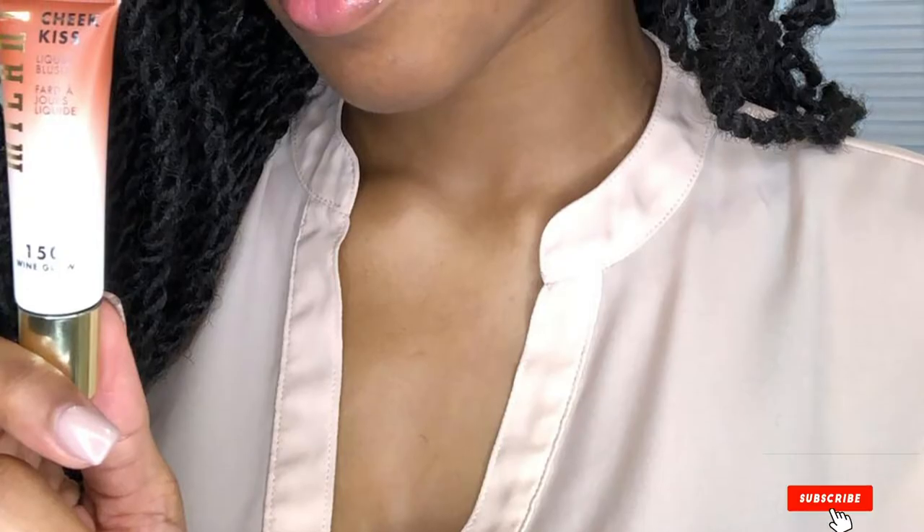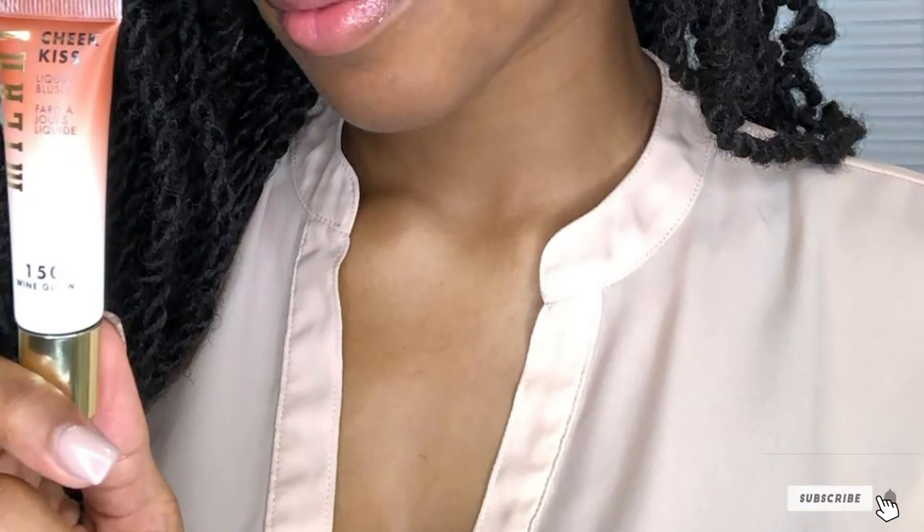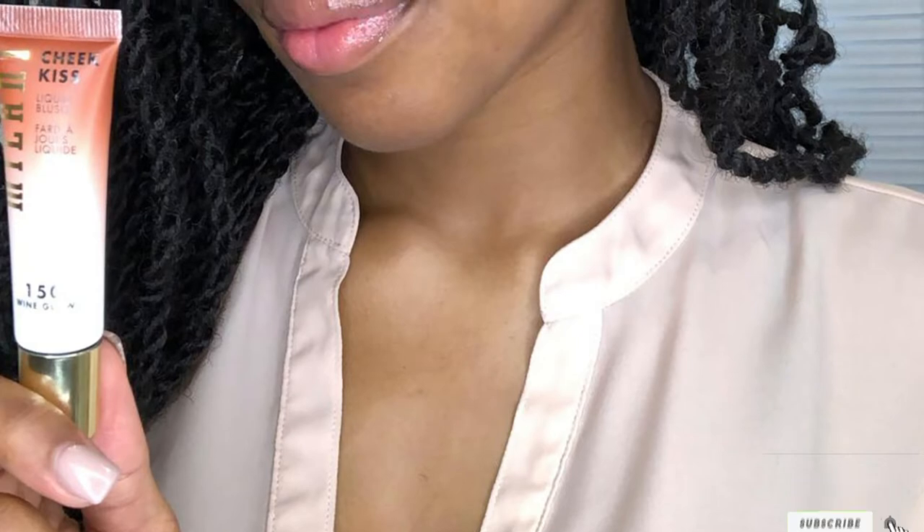Some users may find the two-in-one use especially beneficial for cutting down their makeup routine and creating a natural no-makeup look. Unfortunately, the staying power of this blush isn't long and the color tends to fade after several hours. It may also be a little difficult to blend as it dries quickly, so you'll need to move fast or you may be left with a slightly streaky look.